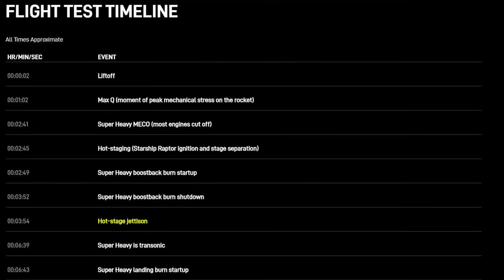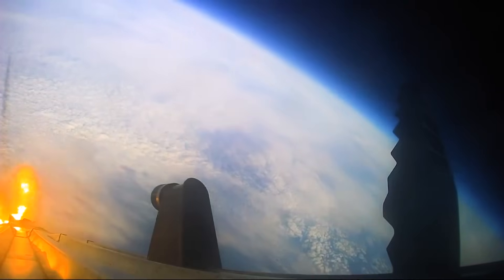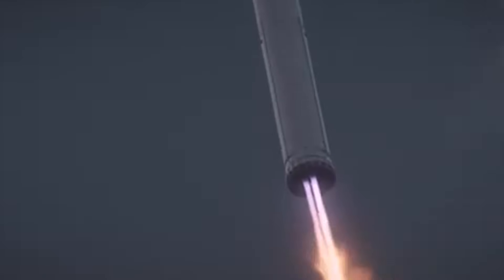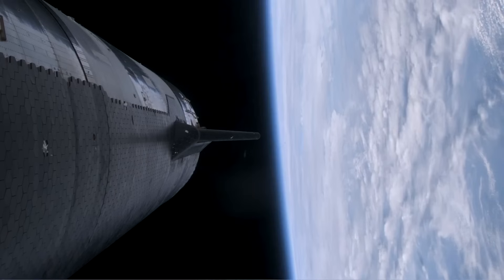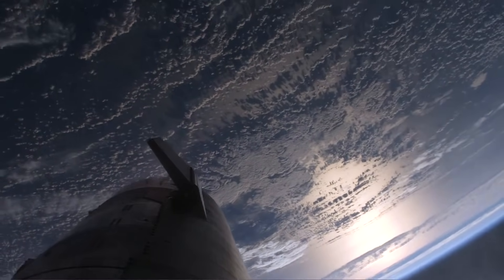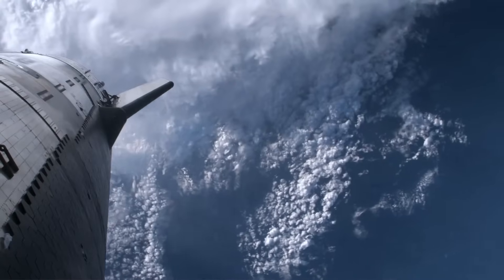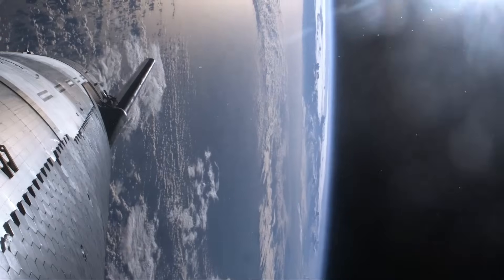Interestingly, just seconds after the boost back burn shutdown is when the hot stage ring will be jettisoned, according to SpaceX's Flight 4 flight profile. By T-plus 6 minutes and 39 seconds, the booster is transonic and getting ready to attempt its landing. A few seconds later it will begin its landing burn until T-plus 7 minutes and 4 seconds, at which point the booster will have splashed down in the Gulf of Mexico. Focusing on Starship, it's not expected to begin re-entry until 47 minutes and 25 seconds into the flight. By T-plus 1 hour and 3 minutes the upper stage is transonic, and within the next 3 minutes it will slow and become subsonic, attempting a flip and landing burn. This all leads to an expected landing at T-plus 1 hour, 5 minutes and 48 seconds into the flight.